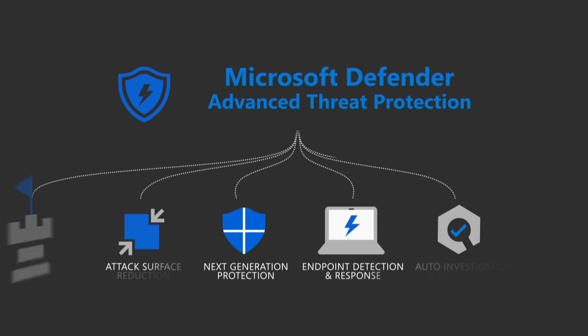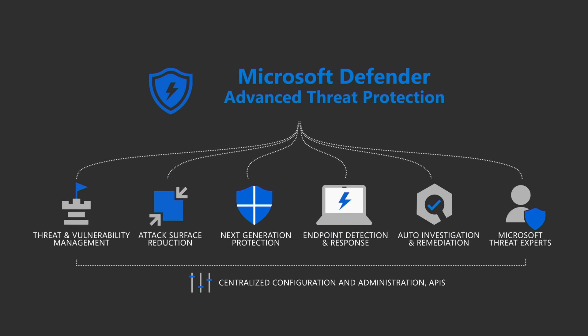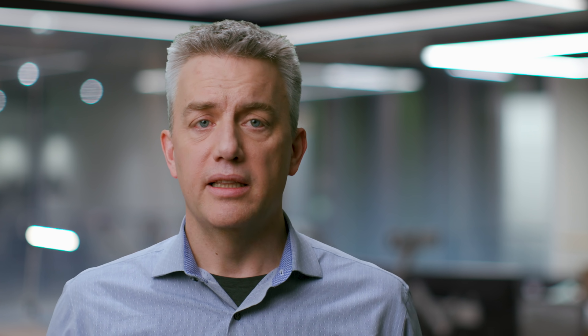We deliver a comprehensive solution for protection, detection, and response. In the past year, we listened to our customers about embracing their entire environment, and we have added protection for Mac and Linux, coming soon.